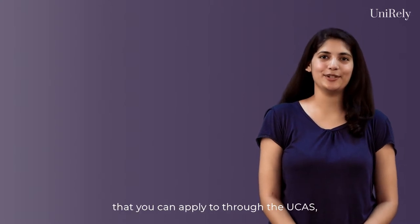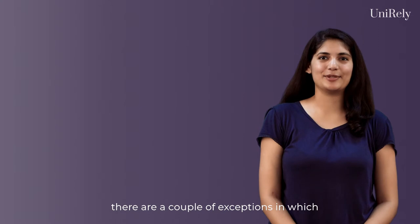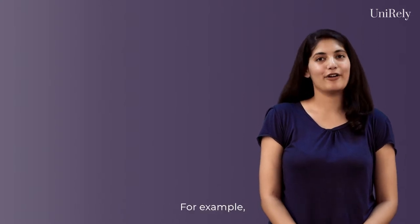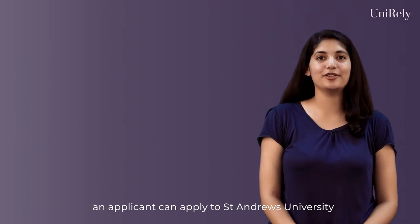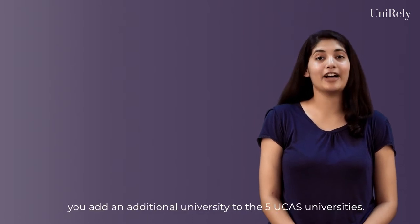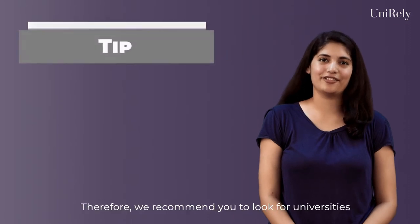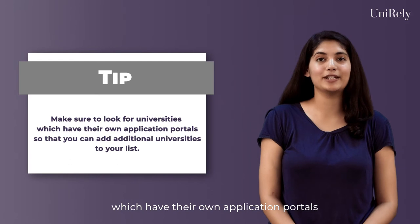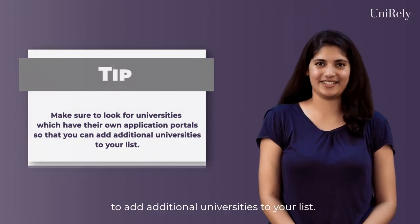Apart from the five universities that you can apply to through the UCAS, there are a couple of exceptions in which you can apply directly through the university websites. For example, an applicant can apply to St. Andrews University via the UCAS form or by directly logging onto their website. If you apply directly, you add an additional university to the five UCAS universities. Therefore, we recommend you to look for universities which have their own application portals to add additional universities to your list.